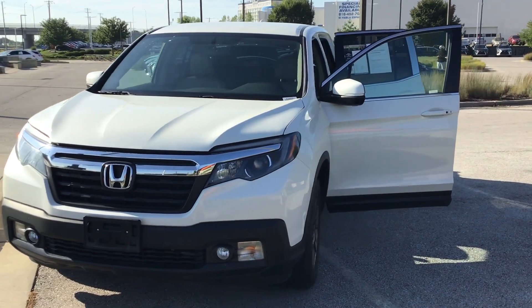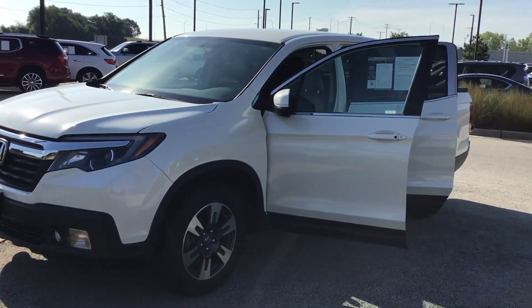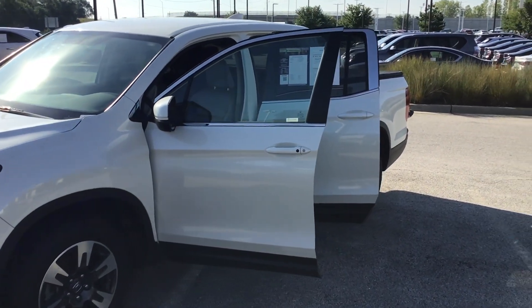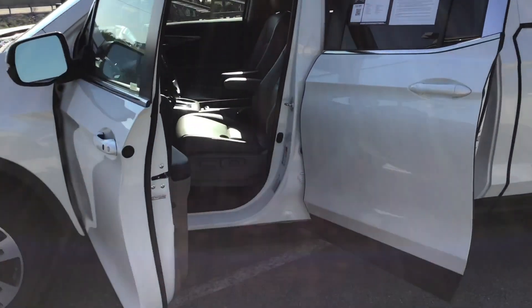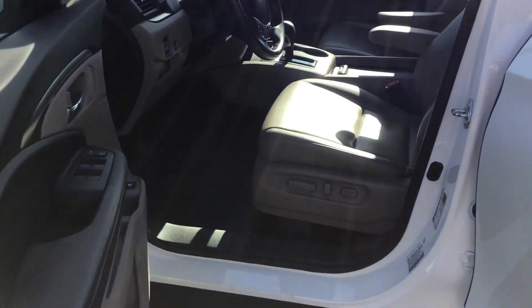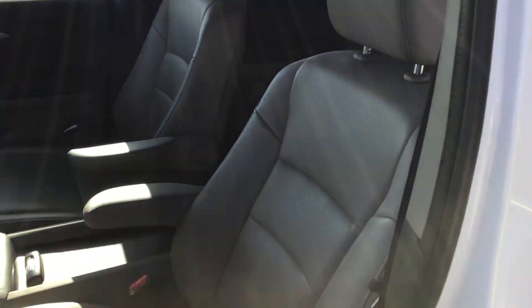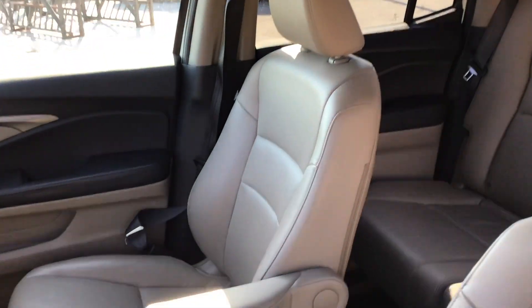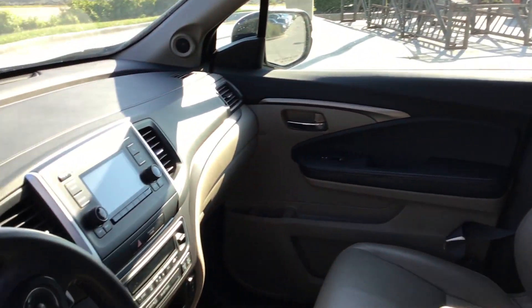Beautiful. Exterior is in pristine condition. It has a couple little scratches on it, nothing out of the ordinary. But everything else — the interior is beautiful, as you can see here. Electronic driver seat, leather interior, very well cared for. I've driven this truck three or four times myself. Drives excellent.